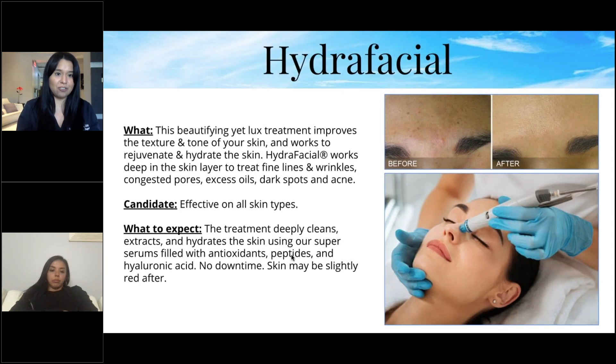The HydraFacial is a beautifying yet luxurious treatment that improves texture and tone and works to rejuvenate and hydrate the skin. It works deep in the skin layers to treat fine lines, wrinkles, congested pores, excess oils, dark spots, and acne. It's effective on all skin types.